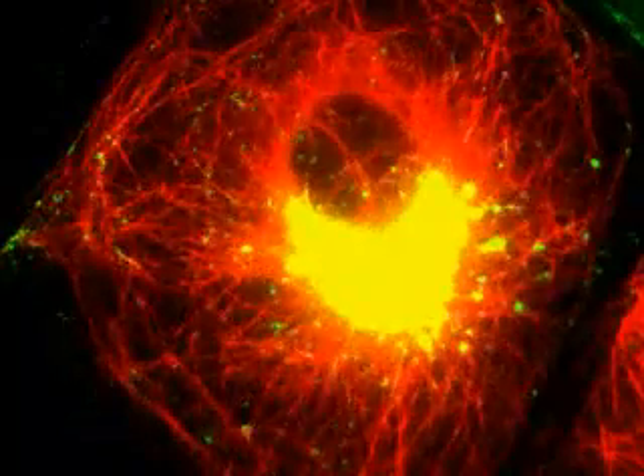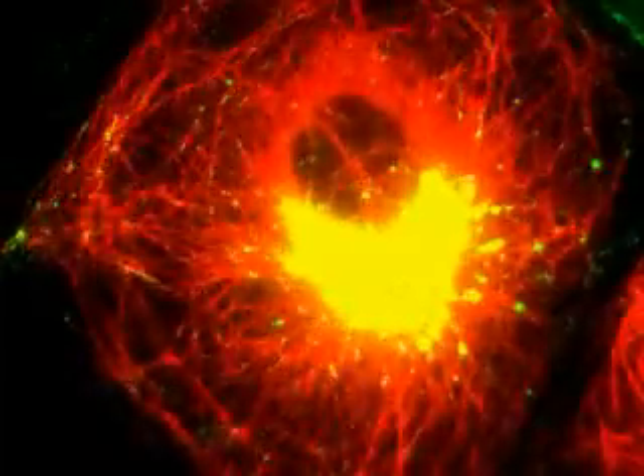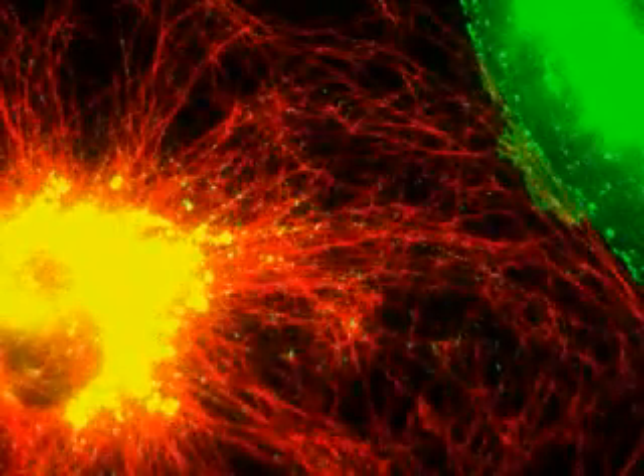The transport vesicles move along microtubules, which are stained here with a red fluorescent dye. The green cell in the corner does not contain fluorescent microtubules.